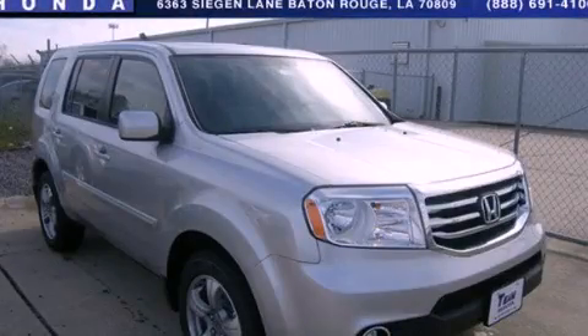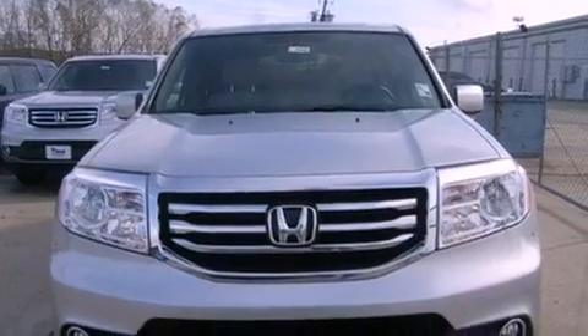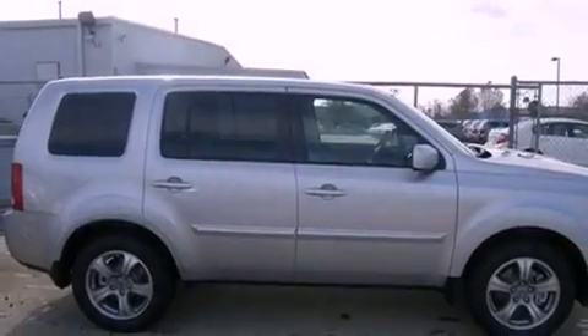This is a brand-new 2013 Honda Pilot, a car-like ride in a space like an SUV. It has a 3.5-liter six-cylinder engine and a five-speed automatic transmission.